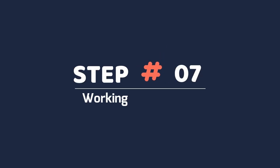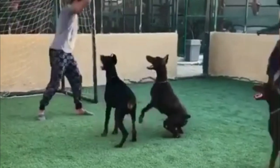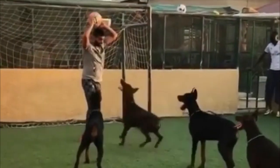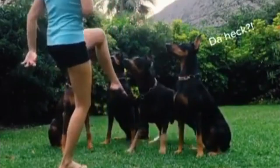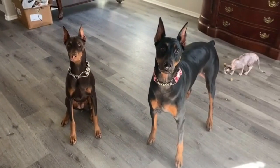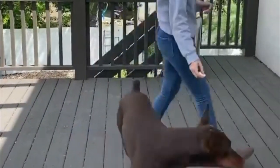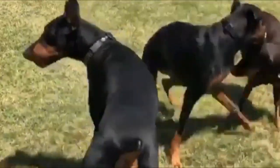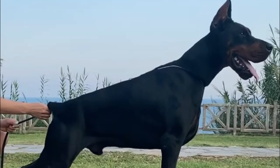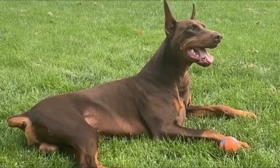Step 7: Working for Rewards. One of the most effective training methods for dominant Dobermans is a program called Nothing in Life is Free. This program encourages your dog to work for everything it gets and establishes you as the leader of your dog pack. Before giving your dog food, playtime, a walk, and other rewards, make it sit or perform another basic trick. Dobermans are highly intelligent and this program keeps your dog's mind active in addition to reinforcing house rules.